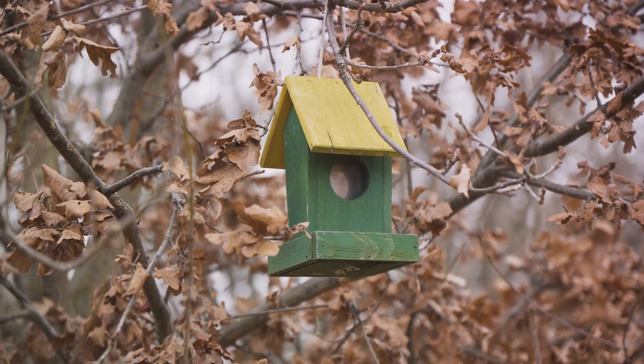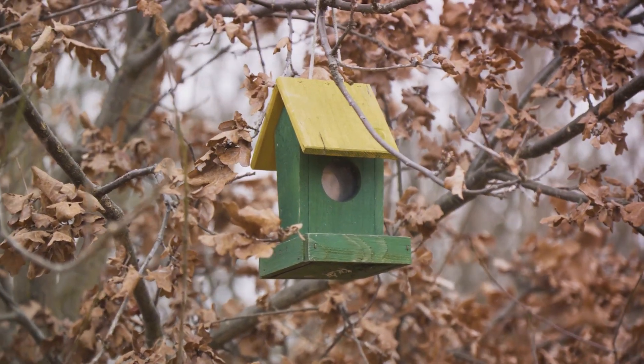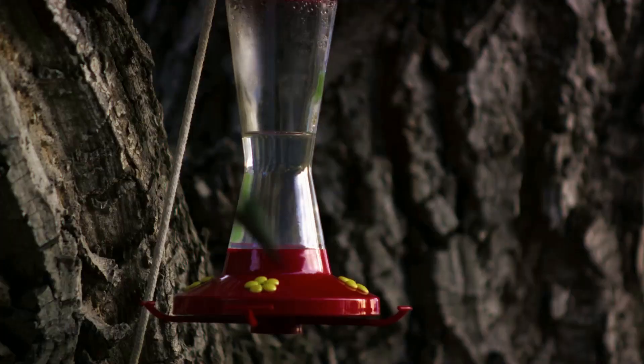These nests are reused season after season, with the female hummingbird repairing and building upon the existing structure. This shows the remarkable resourcefulness of these tiny birds.